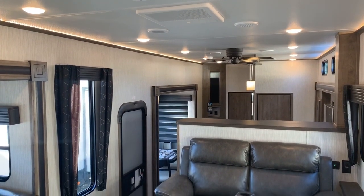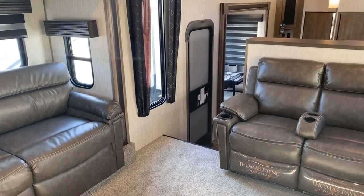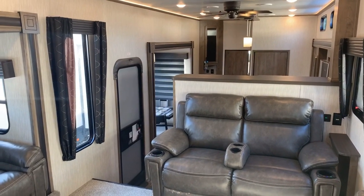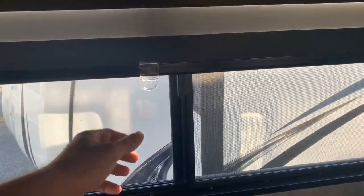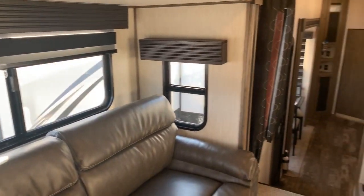Color changes in this unit compared to previous Sabre models include darker accents on the cabinetry handles and new window treatments. The new shades are a day-and-night style — you can position them as a day or night shade, giving you flexibility. Sabre is now using those in their units. So that's the front living room area with two tri-fold sofas and theater seats.